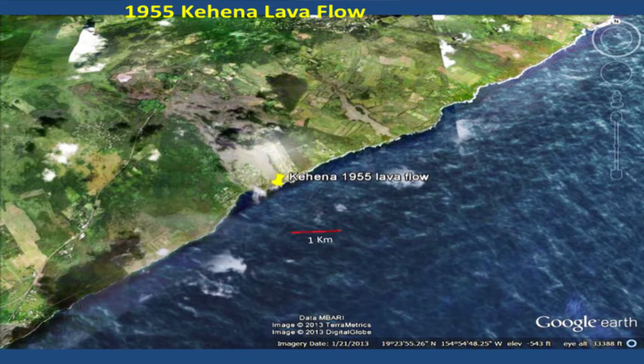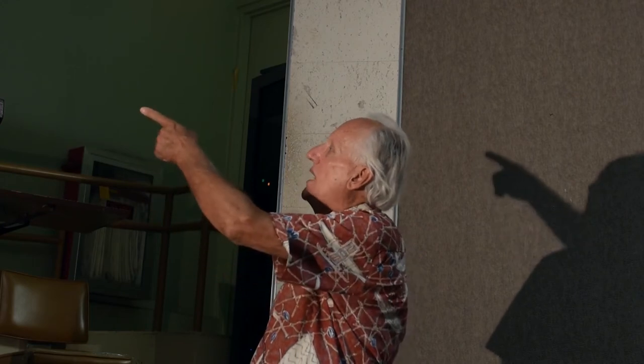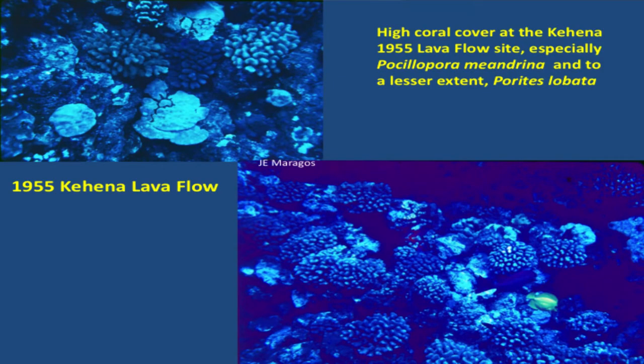Then we went to the Kehenna 1955 lava flow. We're now behind the trade winds, so we're in a calmer place. Unfortunately, we couldn't jump off the cliff to get into the water, so we had a boat — thank God — for this site. You can see there's a lot more coral cover here. It's unbelievable. This is only 15 years after the flow — a tremendous amount of Pocillopora, and also Porites.